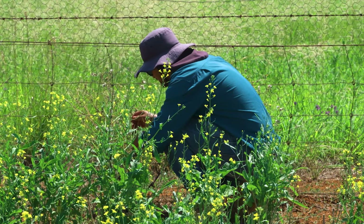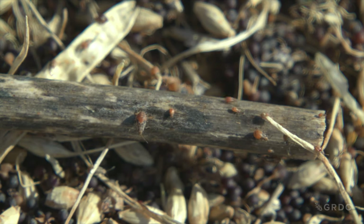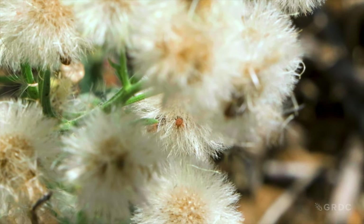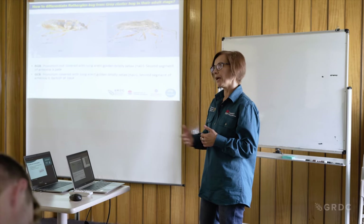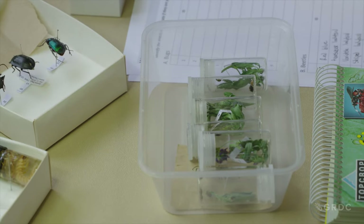Early in the research project, the team uncovered significant identity confusion between Rutherglen bug and its relatively harmless look-alike, the grey cluster bug. Saritza Durek is a field crop entomologist with New South Wales DPI. Rutherglen bug and grey cluster bug look very similar, but they are totally two different, genetically different species — very distant on the phylogenetic tree.